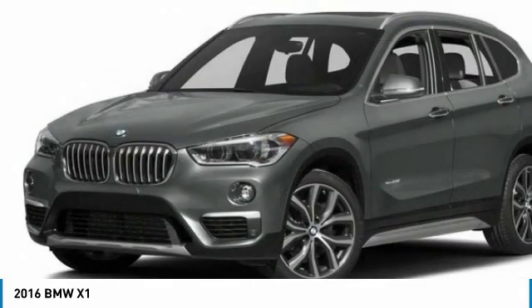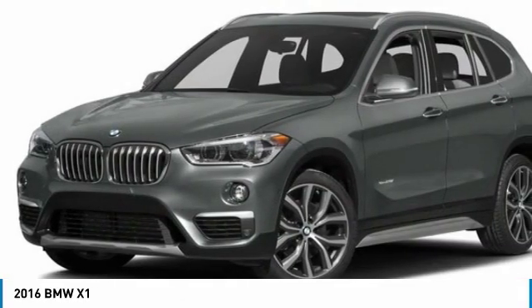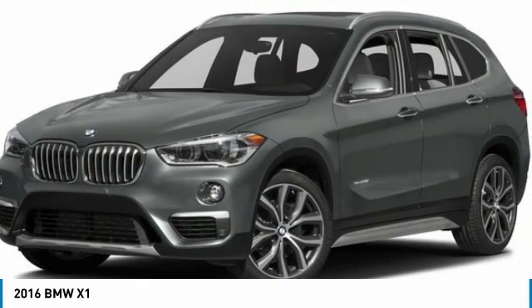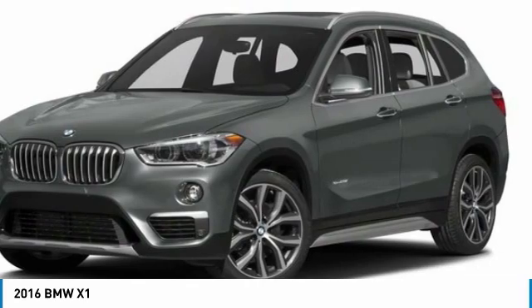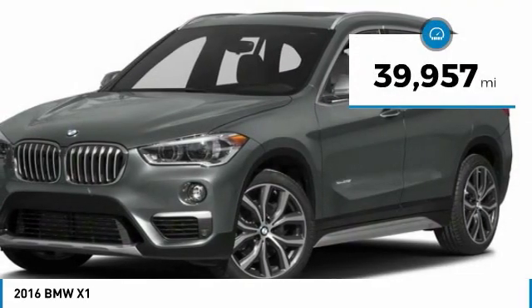Slightly smaller than the X3, the X1 gives you all the refinements, power, and style of other BMWs in a slightly smaller, sporty, and easy-to-navigate option. This vehicle has less than 40,000 miles.